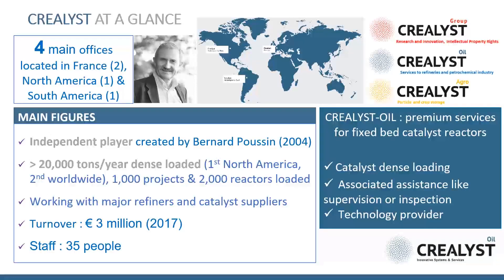Here is a very brief introduction of Crealist company. In one word, Crealist is one of the main experts in catalyst dense loading since many years, designing its own equipment. Crealist is loading today more than 20,000 tons of catalysts in dense loading, which is the second highest volume worldwide.